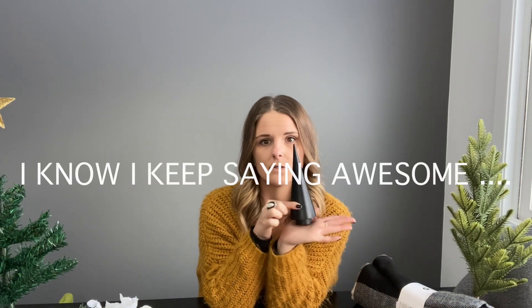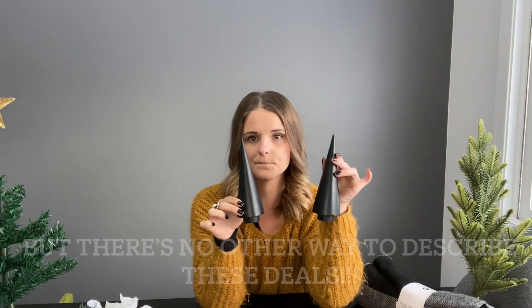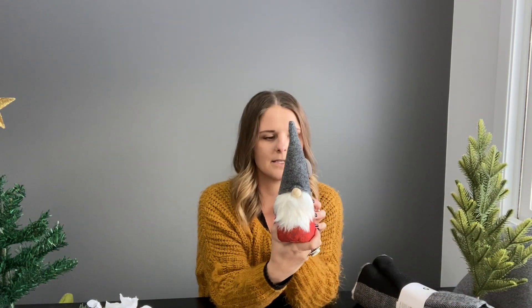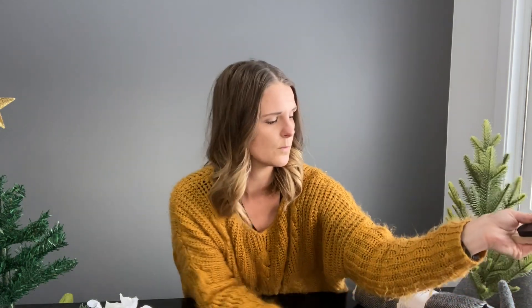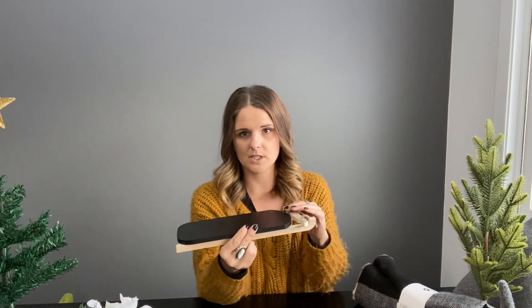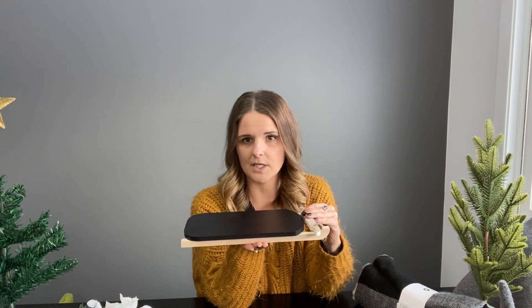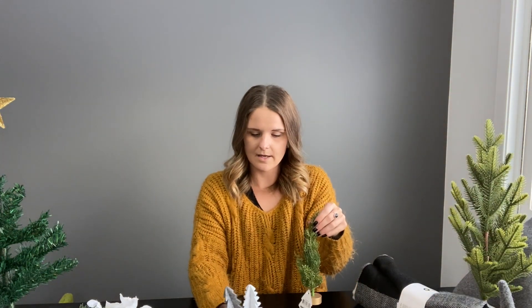They also have these awesome little modern Christmas trees — they're like conical — and these were three dollars too, I got two of them. Then I found this super cute little gnome, he was three bucks as well. And then this one I thought was super great — it looks way more expensive than what it is. It's this little sleigh and I'm probably just going to use it as a little stand to put some candles on or some of the other little decorations I scored. Three bucks.